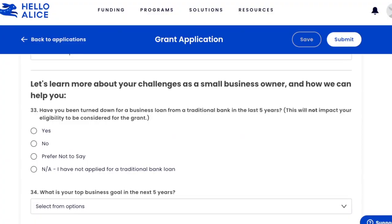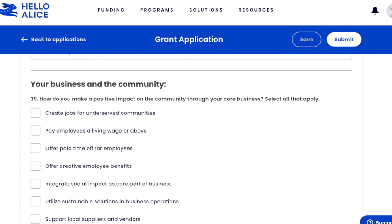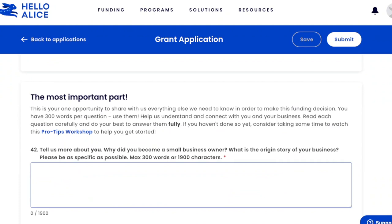The third section is more about your challenges as a business owner, including your goals for the next five years and your biggest obstacle. The second written question asks you to elaborate on your biggest obstacle or challenge in two sentences or less — so very short. Then, importantly, since 30% of your application is about community impact, there are multiple choice questions: 'How did you make a positive impact on the community through your core business?' and 'Does your company do anything else to help the community?'